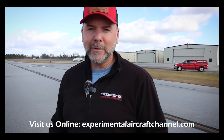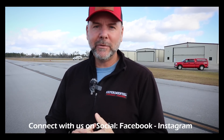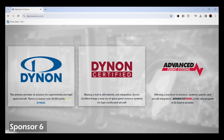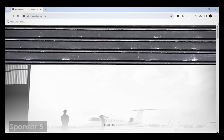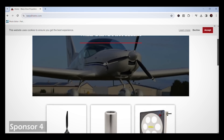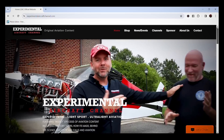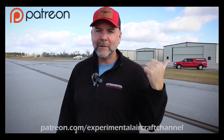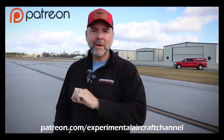Quick sponsor break: Dynon Avionics at dynon.com — the premier provider of glass panel avionics for experimental and light sport aircraft. Wide Open Door Company at wideopendoorco.com for high quality doors including aircraft hangar doors. Warp Drive Propellers at warpdriveinc.com — quality solid carbon fiber propellers for light sport and experimental aircraft. Visit experimentalaircraftchannel.com for new videos and playlists. And join us on Patreon — search for Experimental Aircraft Channel.